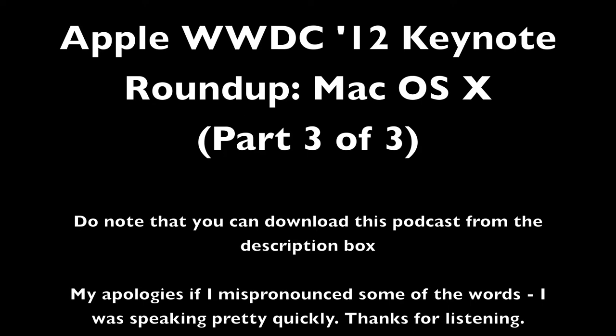Thank you guys so much for listening to my three-part roundup of Apple's Worldwide Developer Conference 2012. I hope you enjoyed it and I'll catch you guys again in the next video.